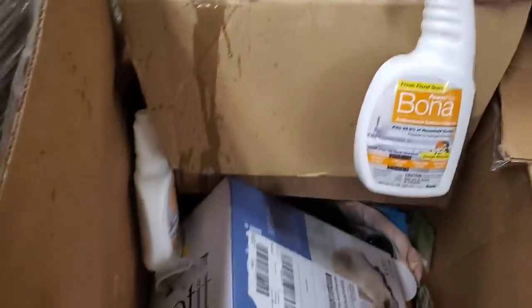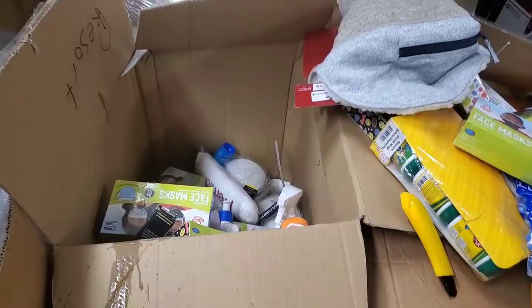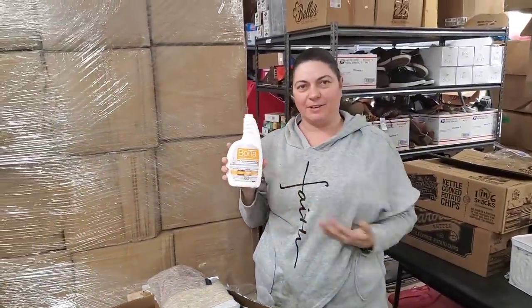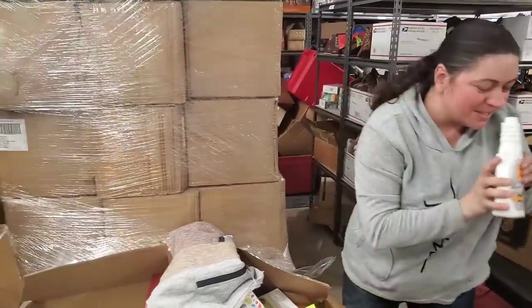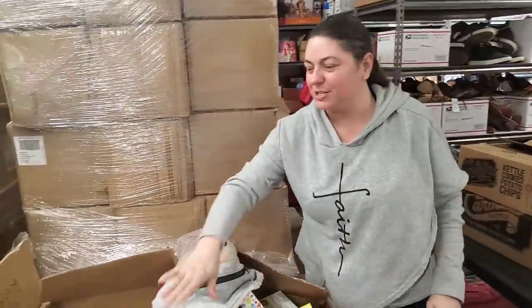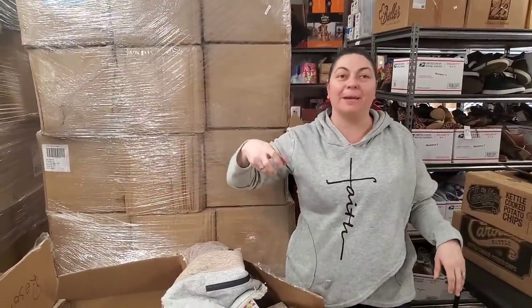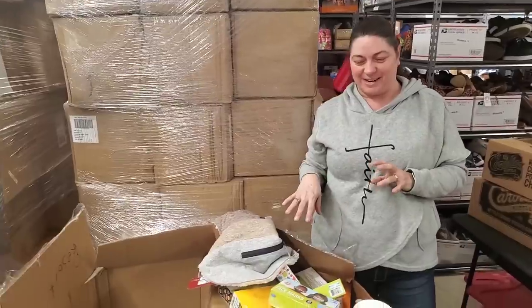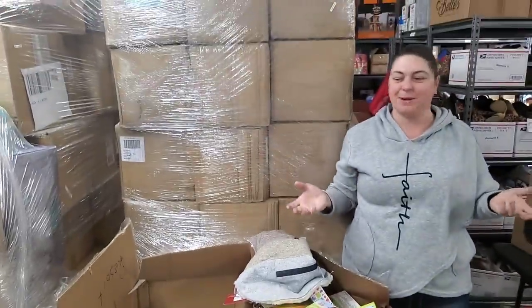I caught it — it didn't dump, it just sprayed a little bit on the cardboard box. We're cleaning everything. At least I caught it. Smells really good. Don't grab it by the top of the lid. I'm going to go wash my hands and we'll get the rest of the stuff out of the box.